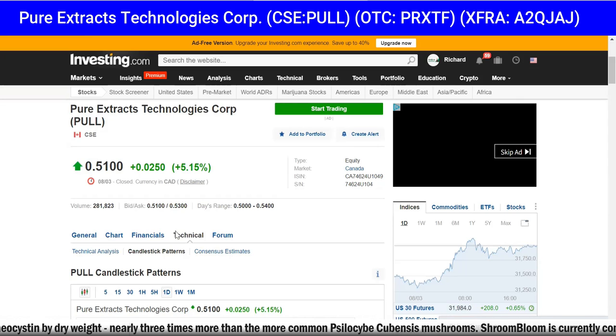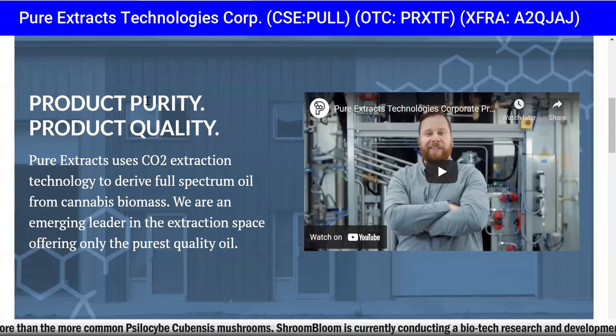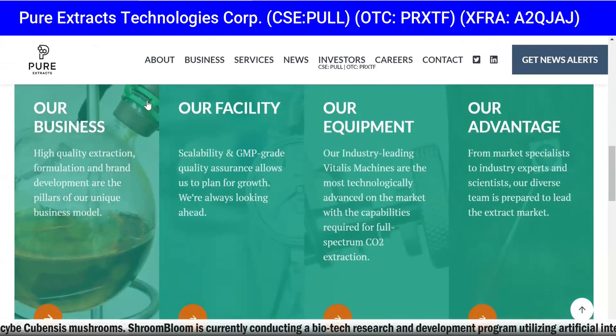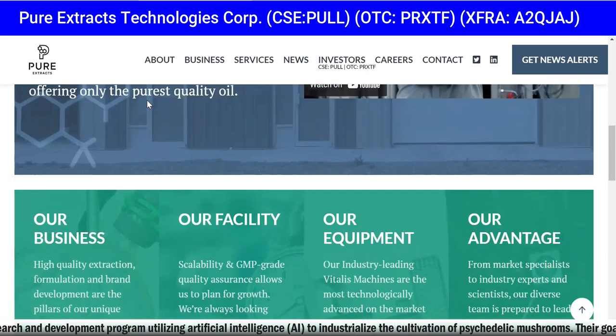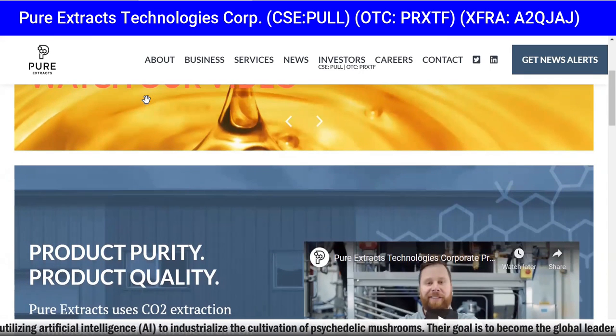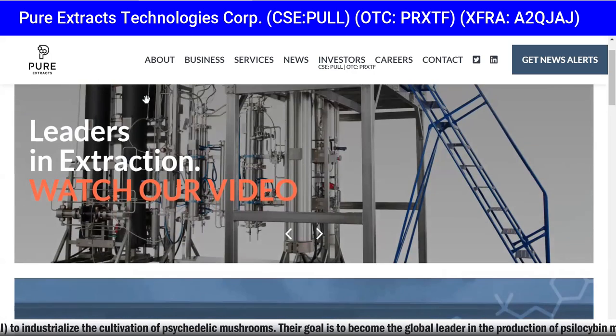Pure Extracts Technologies Corp — website pureextractscorp.com. Pure Extracts, also listed in Frankfurt Germany as A2QJAJ, PULL in Canada, PRXTF in America — a plant-based extraction company focused on cannabis, hemp, functional mushrooms, and the rapidly emerging psychedelic sector — is pleased to announce it has signed a Letter of Intent (LOI) with Shroom Bloom Labs / Flora Bioscience Inc. to enter into an agreement for the supply of psychedelic mushroom biomass.